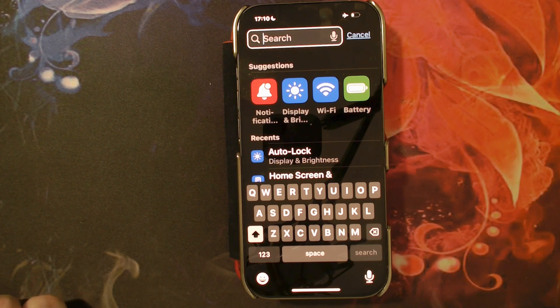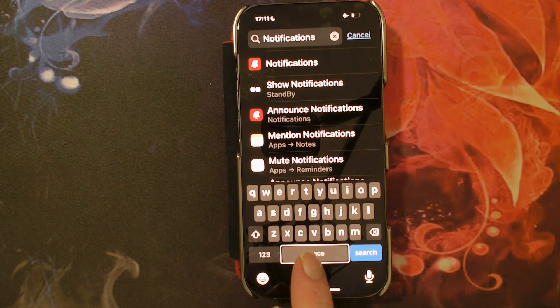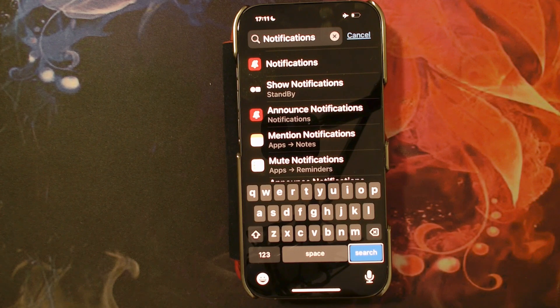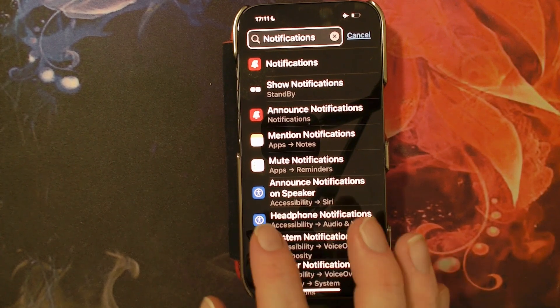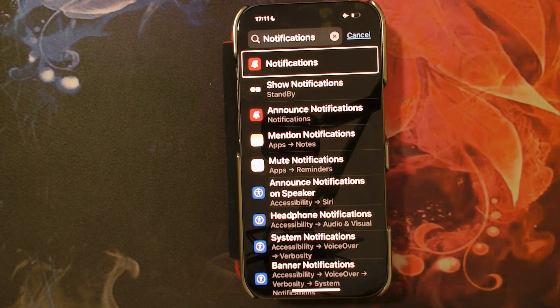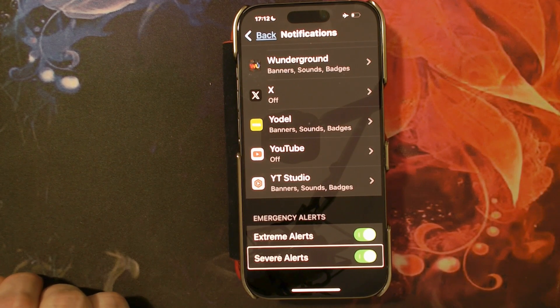Now I'm going to type in 'notifications'. I come down to the space bar and if I move to the right I'll land on the search button, so I double tap to select search. Now I'm going to swipe to the right with one finger until I hear 'notifications' and I'm going to double tap to enter notifications. The option I want is right at the bottom of a very long menu, so to quickly get there I'm going to tap once with four fingers to get down to the bottom. Severe alerts, switch button on — double tap to toggle setting.